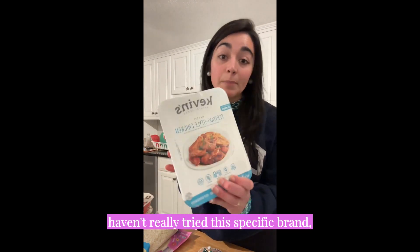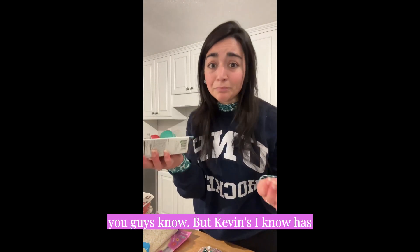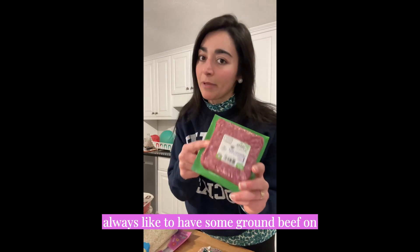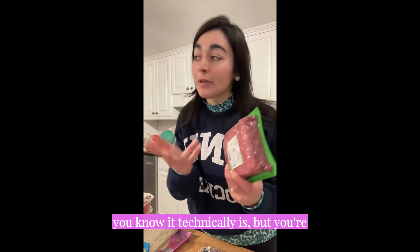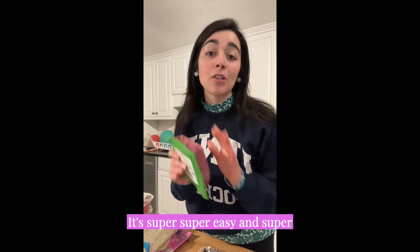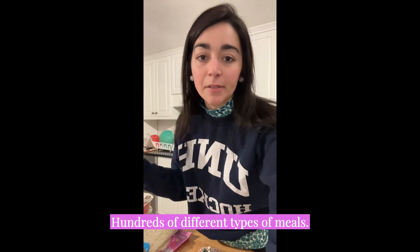I haven't tried this specific brand, so I'm excited to try it and I'll let you guys know. Kevin's has really good quality ingredients. I also always like to have some ground beef on hand because I don't really consider it cooking — although it technically is, you're really just heating it up in a pan. It's super easy and super versatile. You can add it to hundreds of different types of meals.